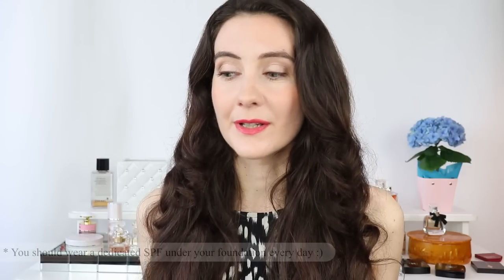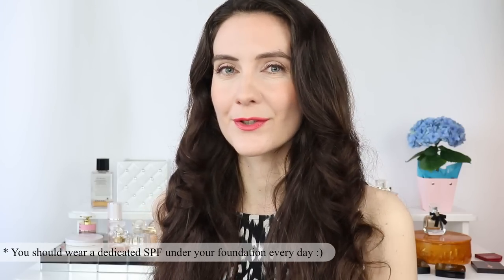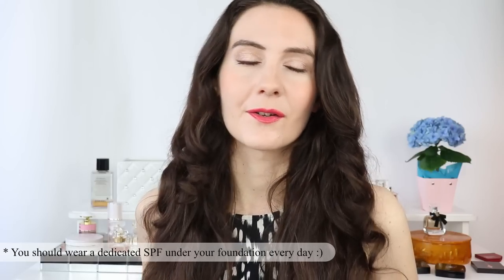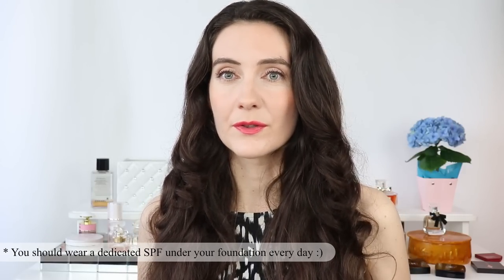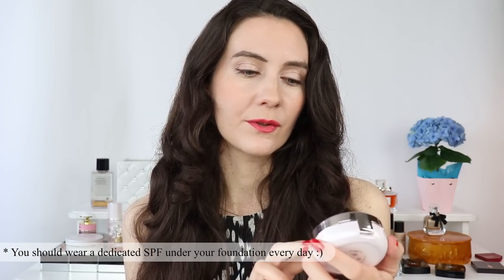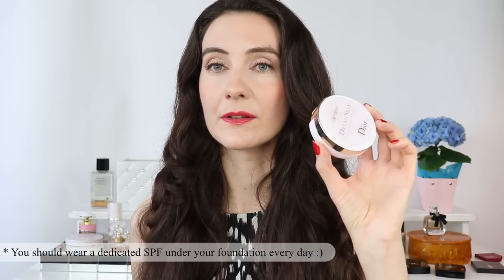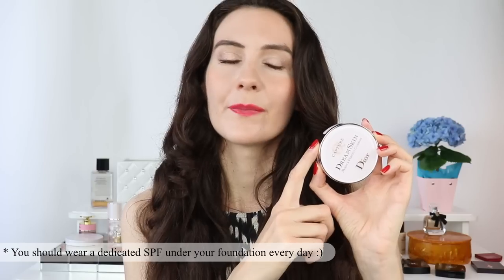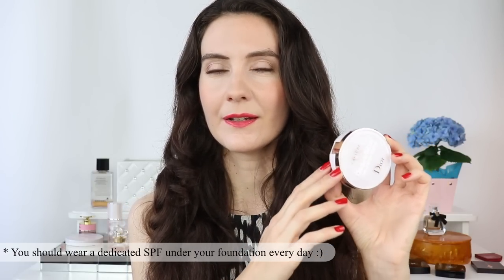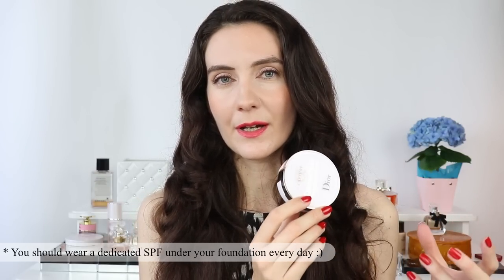For those who sometimes skip SPF — you really should wear it — but if you know you'll spend the whole day in the office, I recommend this cushion foundation from Christian Dior: the Dream Skin Moist and Perfect Cushion Foundation SPF 50. It comes with a refill so you get two cushions. It looks invisible on skin, has skincare benefits from the Capture Totale line, and still offers SPF 50.